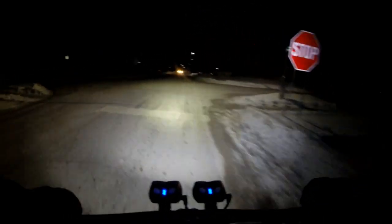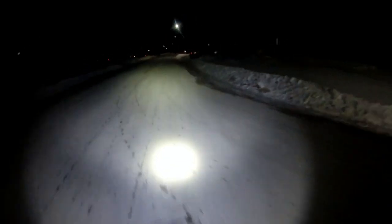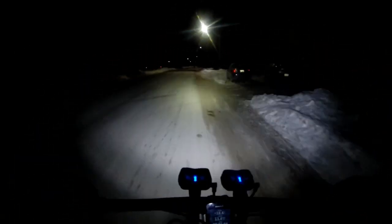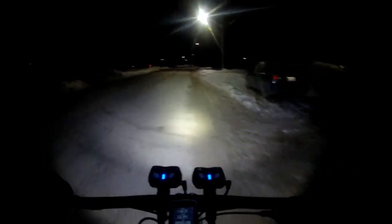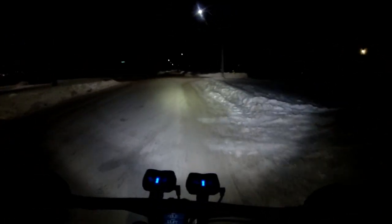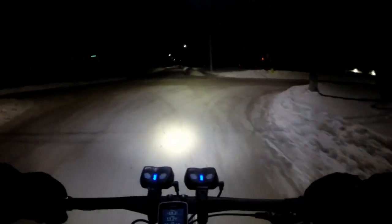The bike feels super slow and sluggish at these temperatures — nothing happens normally. The battery on this camera might not even last all the way to work at these temperatures.